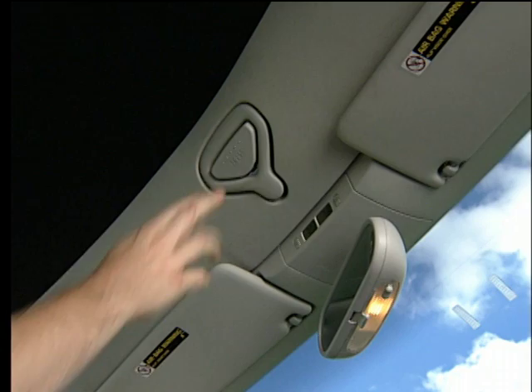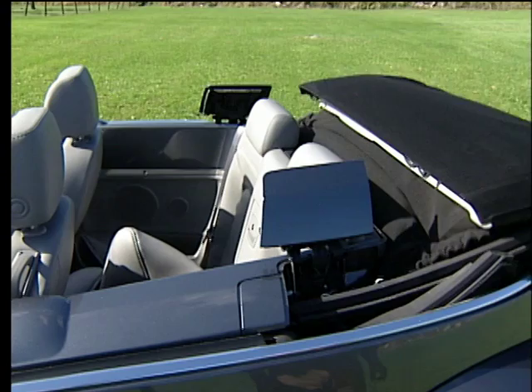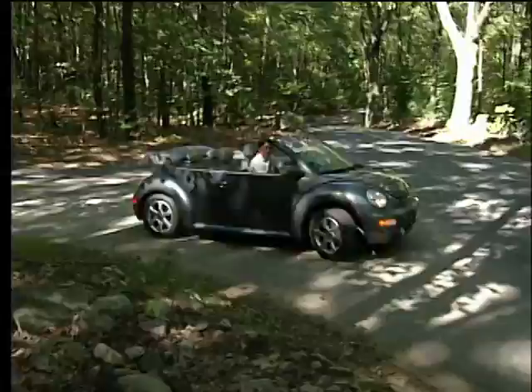There's one release mechanism within easy reach that requires only a quick push and turn to release both latches. One button mounted on the center console will drop the top in approximately 5 seconds. Once retracted, an optional one-piece boot can be quickly installed.